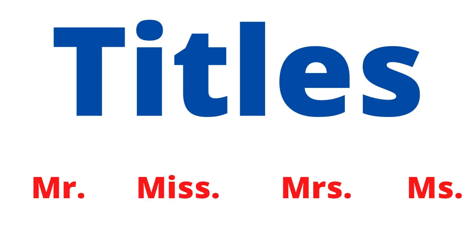So that's the end of our video. I hope you understand now how to use titles effectively. See you soon with a new video. Goodbye.